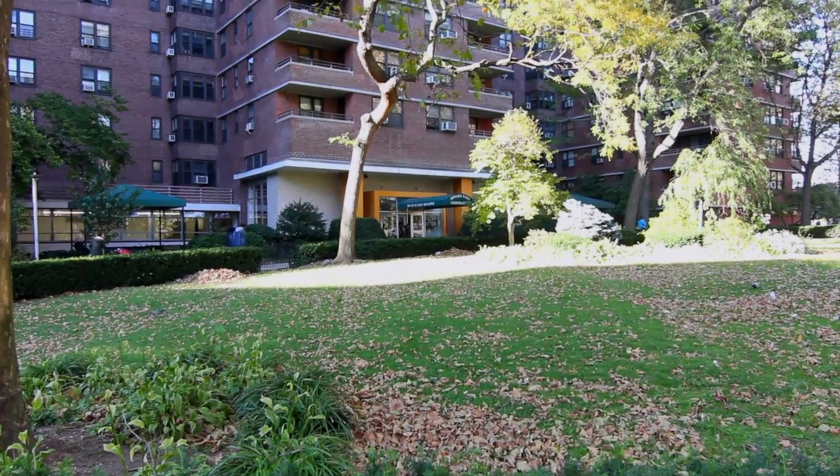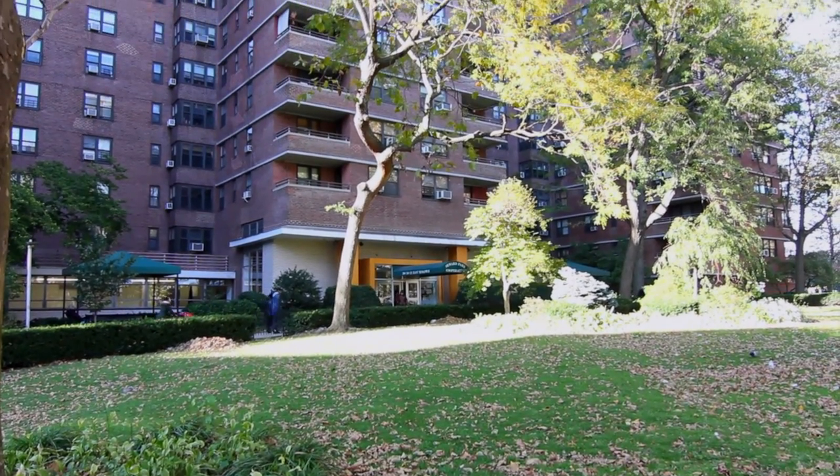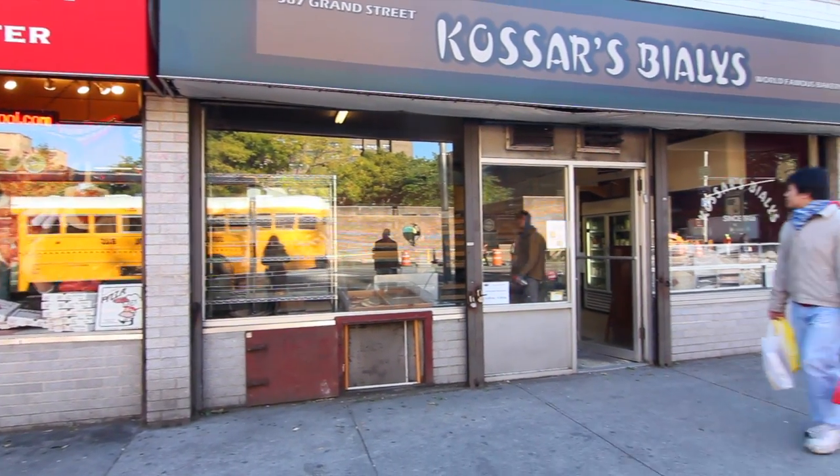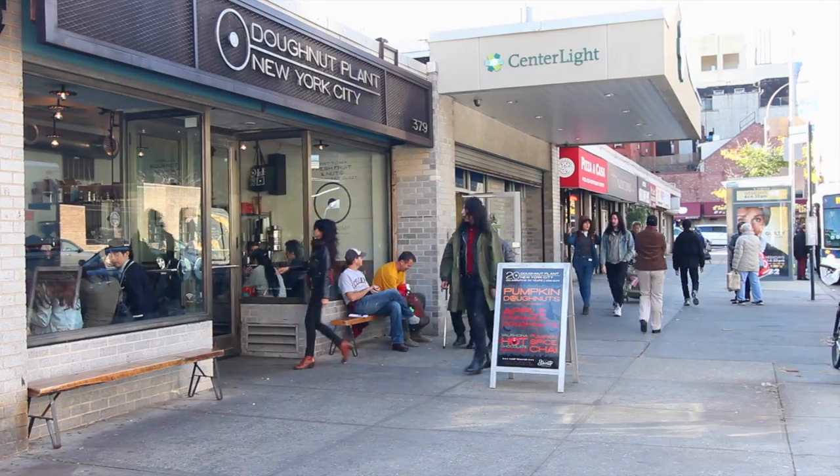Welcome to the Seward Park Cooperative at 268 East Broadway. I'm Robert Rems of Wolfarth & Associates. This oasis of green in a lively Lower East Side neighborhood offers convenient transportation, shopping, restaurants, and nightlife.